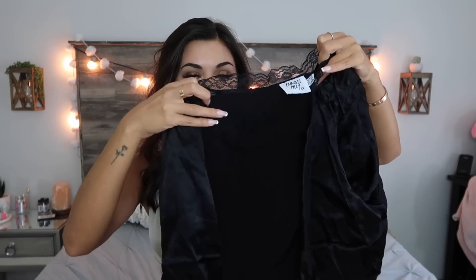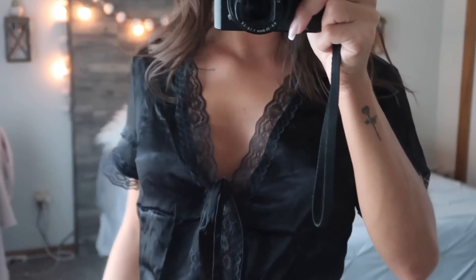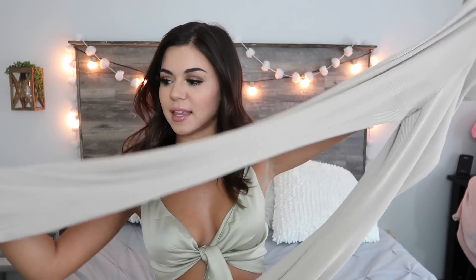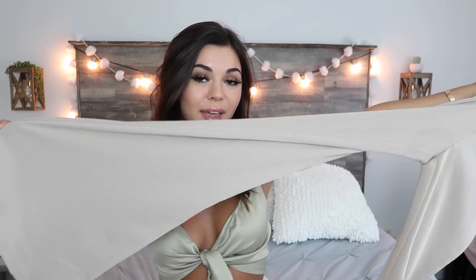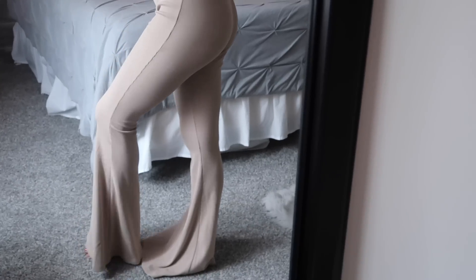Next up we got this black shirt that has lace around it and you just tie it in the front — you can tie it tighter if you don't want much showing, or looser if you want a big gap. I like how you can adjust the string. I paired that black shirt with these stretchy yoga pants that flare at the bottom. I've always wanted pants like these because they make your butt look good. It's a tan pair with some stripes down it. If you're short they might drag on the floor, but you could also wear them with heels.